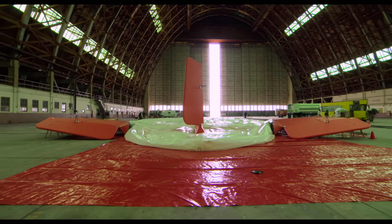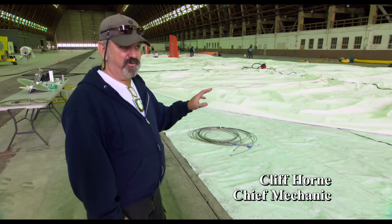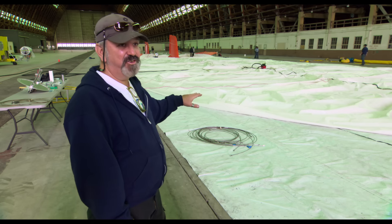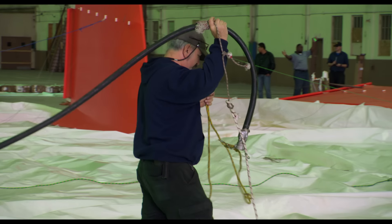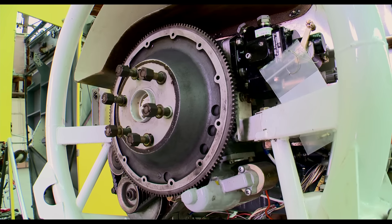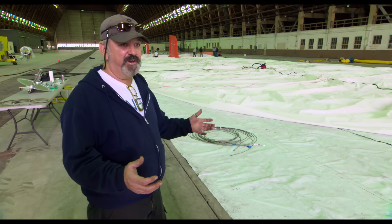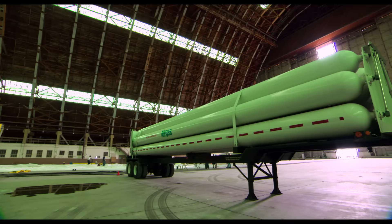This airship is 156 feet long, 65 feet tall. When it's inflated, it's about 8 inches at the moment. It's 150,000 cubic feet, and what we call a non-rigid airship. The main chamber is full of helium, so there's no structure inside it.